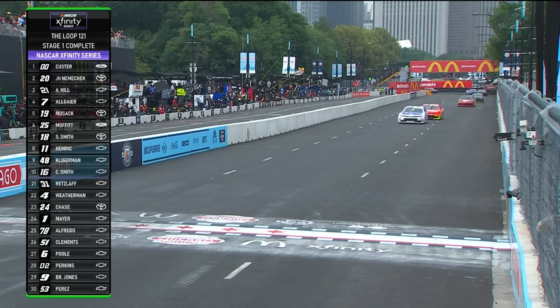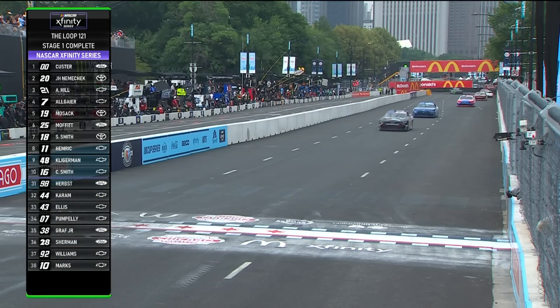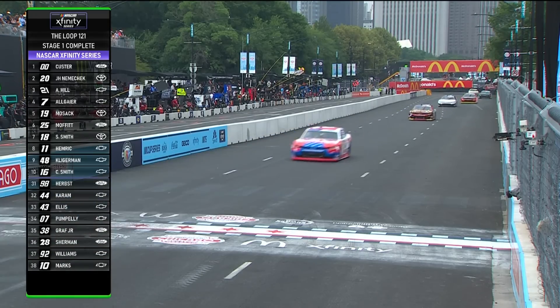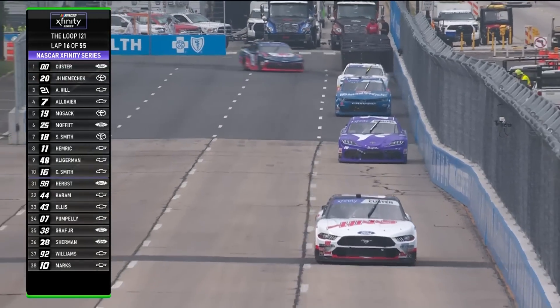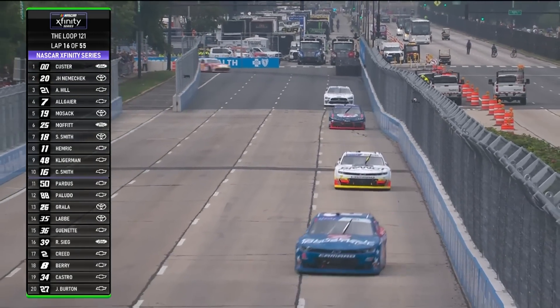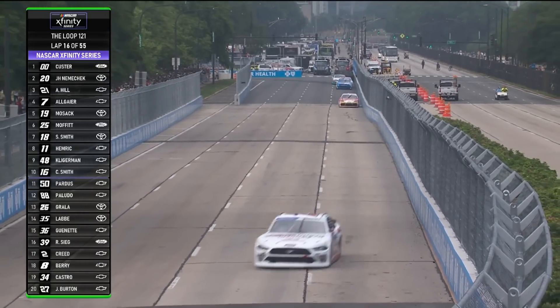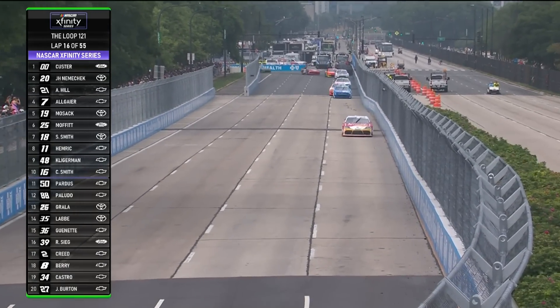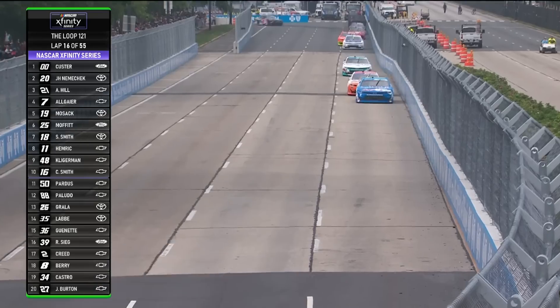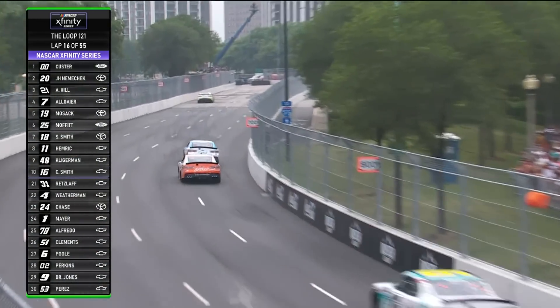As you see the top ten: Brent Moffitt in sixth, Sammy Smith seventh, Daniel Hammer eighth, Parker Kligerman in ninth, and Chandler Smith in tenth. Chandler Smith will be the last car that scores points — just the top ten. I do think this is a little bit better; it gives the crews more options. Cole Custer wins stage one. Nemechek in second place gets nine points. There you see the points and the breakdown of stage one.